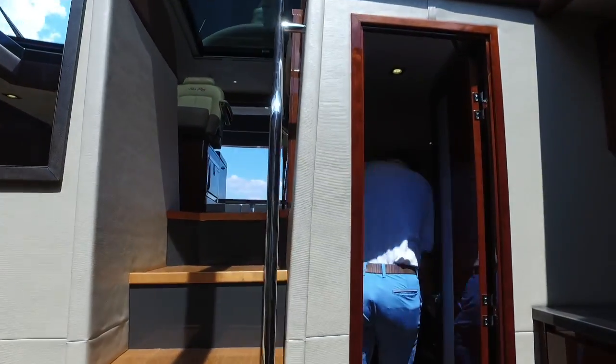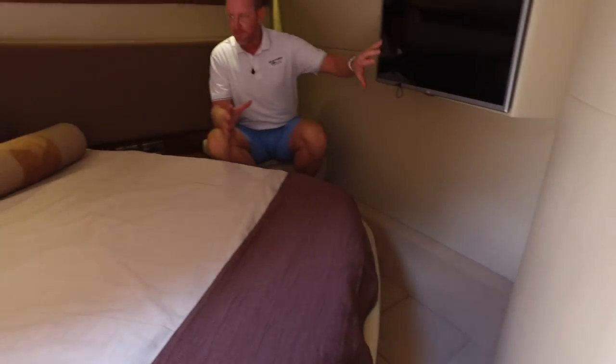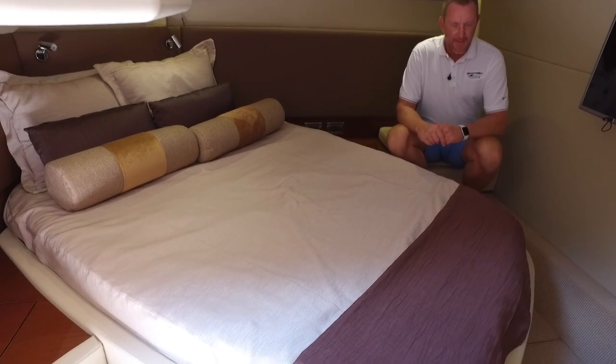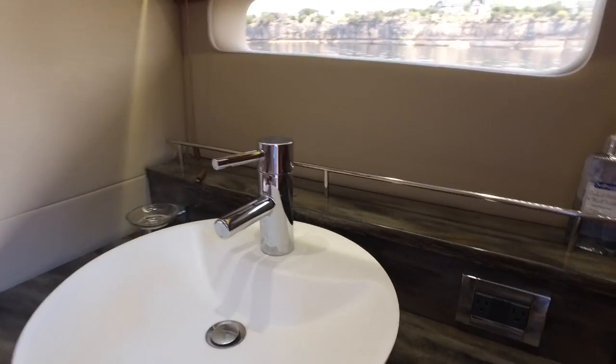We'll step into the master stateroom. As you step in, you'll notice the bed — this queen-size bed is turned at an angle to really optimize your space down here. You've got a TV perfectly situated in front of the foot of the bed. Nice layout, nice end tables on either side to set stuff down at night. As you walk in to your right, on the port side of the boat, is the vanity with a nice bowl-style sink and lots of storage cabinets. And again, a separate shower and head from the vanity really gives you a nice layout — it gives you some great privacy. If you need to wake up in the middle of the night, you can go in there without having to light up the whole room.